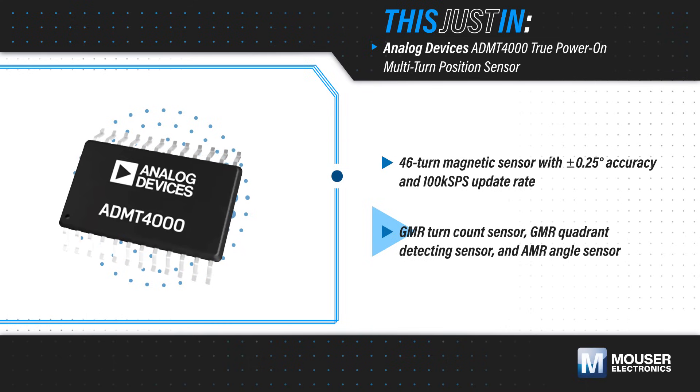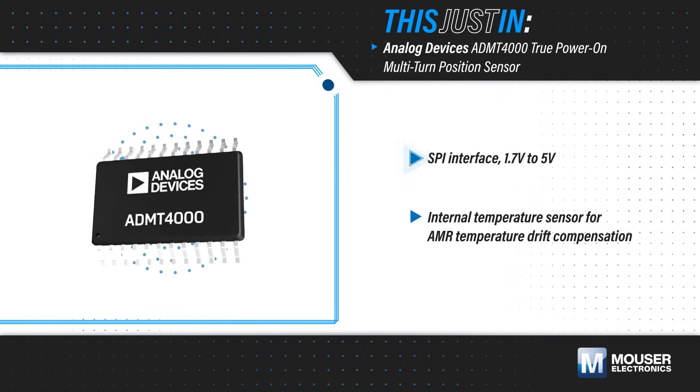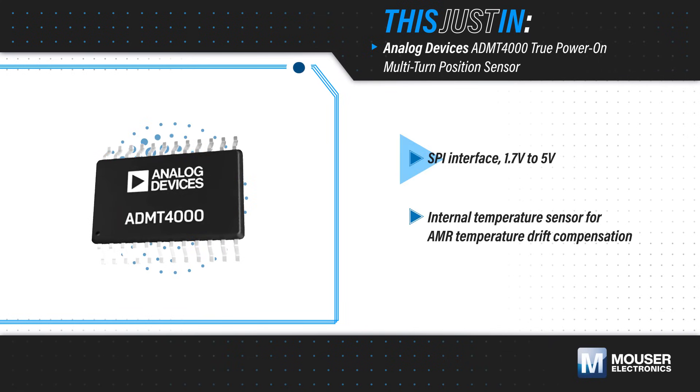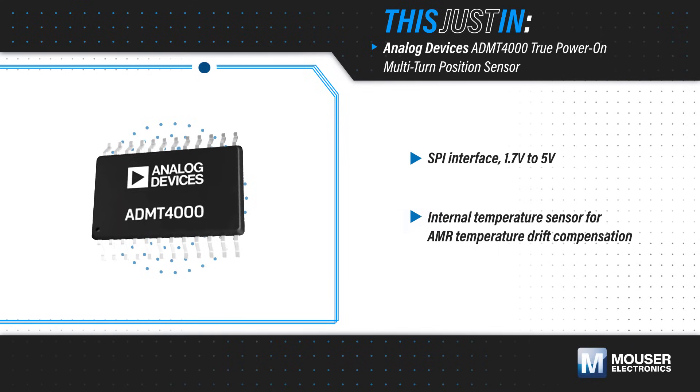precision measurements with a 16 to 31 milli-Tesla magnet. The ADMT4000 features a 1.7 to 5V SPI interface for seamless integration. It also has an internal temperature sensor to compensate for the AMR sensor's thermal drift.